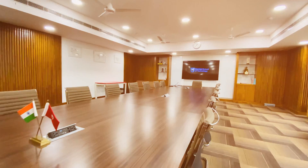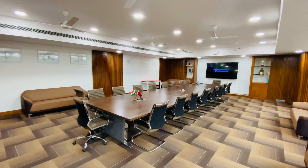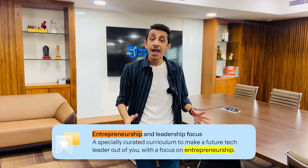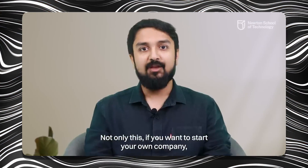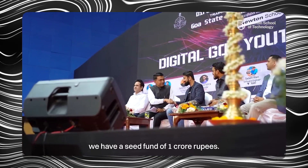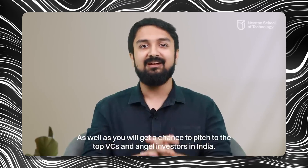I'm inside the boardroom of Newton School of Technology and it is giving me a full business vibe — it's a very huge room. Newton School of Technology is really pushing students forward for entrepreneurship, and for that they're willing to provide students with one crore rupees of seed funding. You don't need to drop out of college to start a startup — you can do that while inside college itself. You'll also get a chance to pitch to top VCs and angel investors who will provide money, incubation, mentorship, and more.